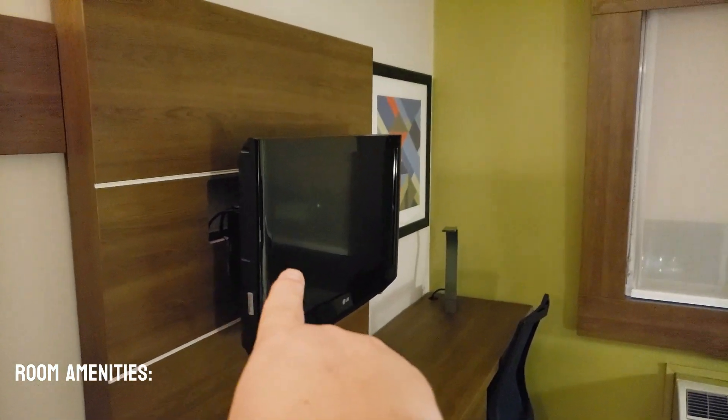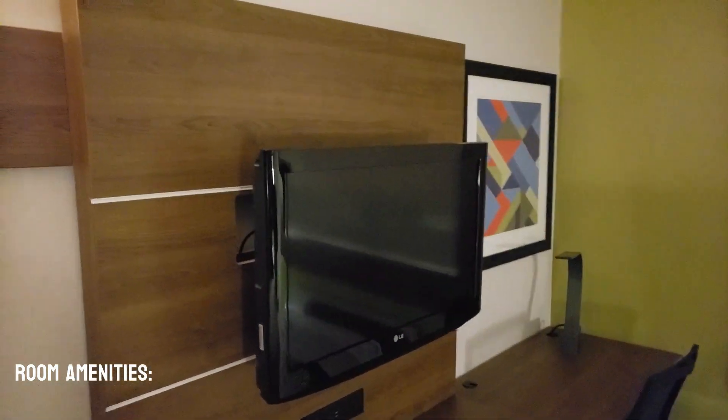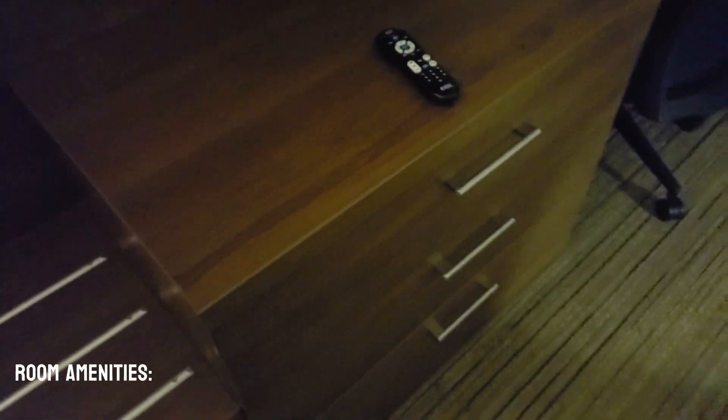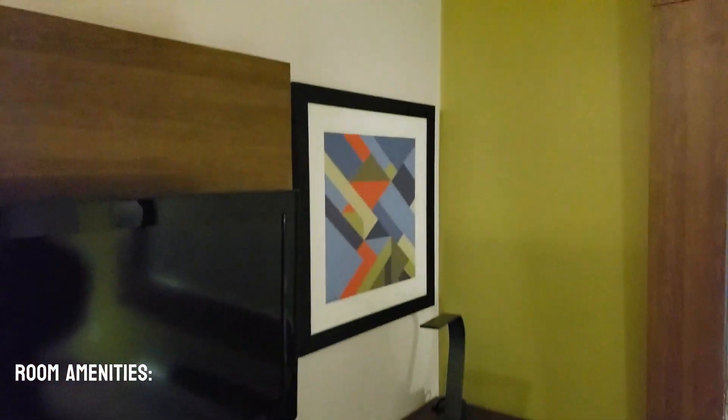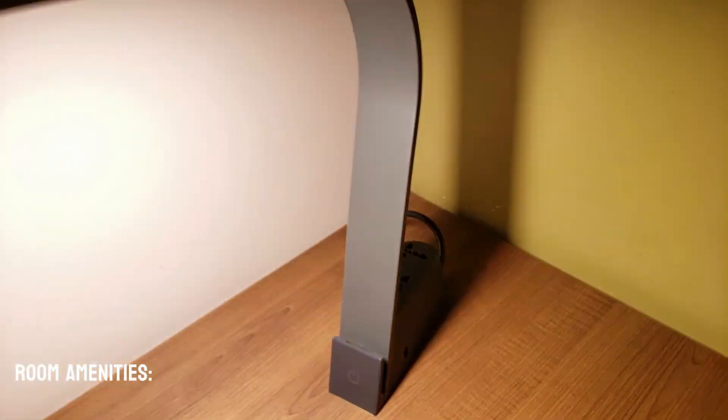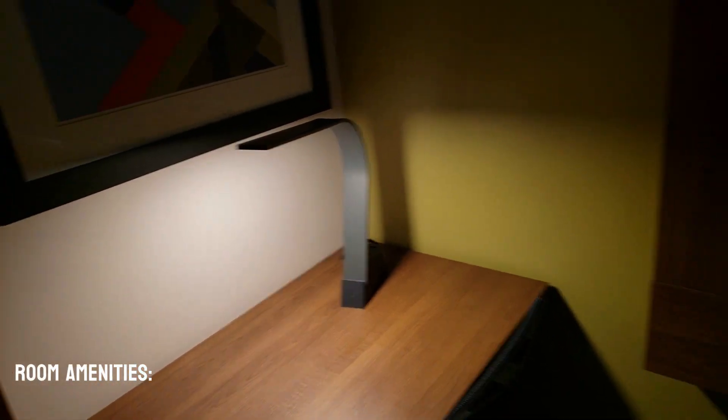We do have a regular LCD TV, this one here is about 32 inches. It has a desk with a chair. It does have some large drawers — three large drawers there — a little art, and a little light here for the desk, which is pretty cool.